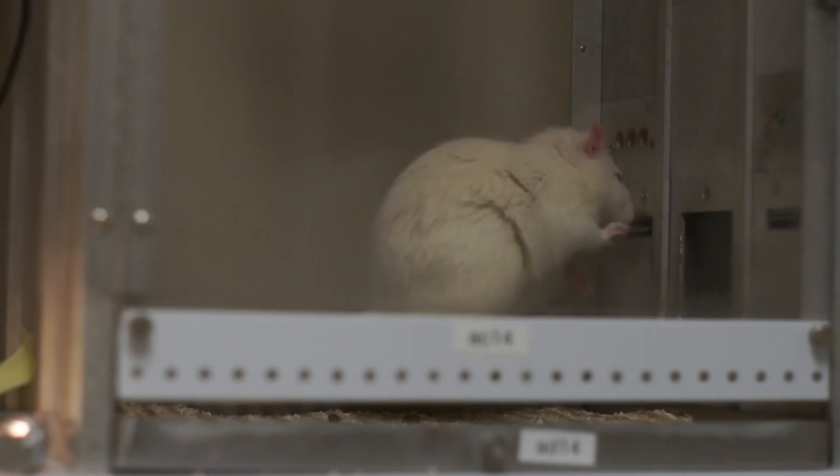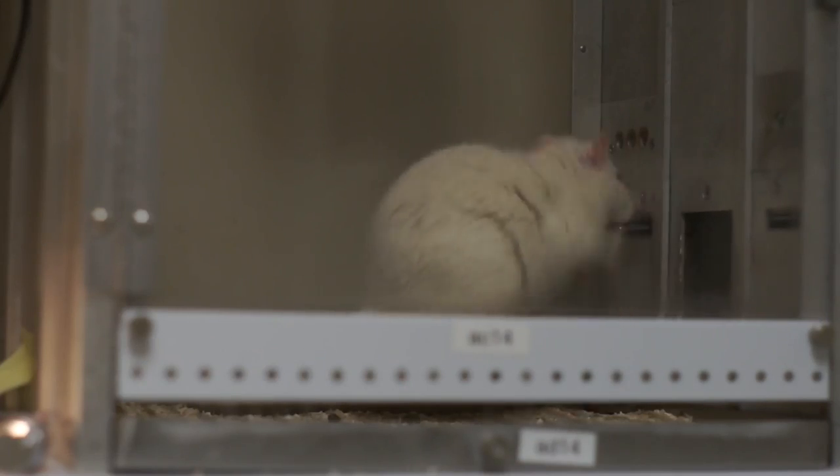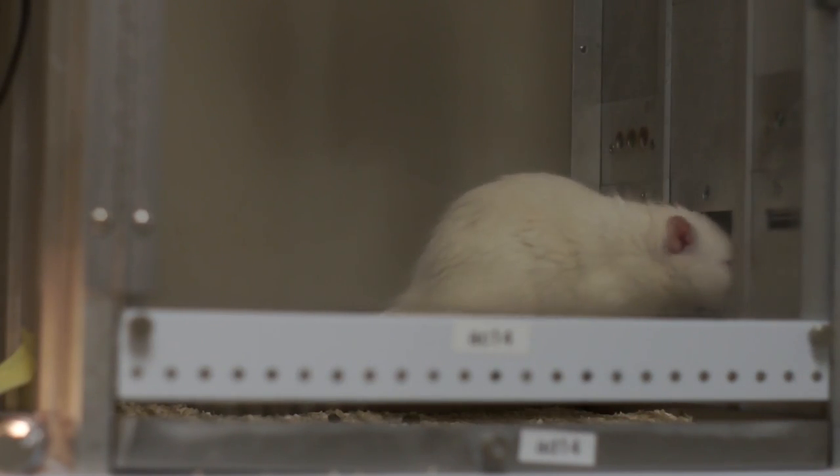Imagine that an experimenter wants to assess an animal's motivation for a specific drug of abuse, say heroin or cocaine, and they have a new treatment supposed to reduce cravings. One thing they may do is give the animal the medication and put them in a chamber where they press a lever for the drug, and a computer records the exact time at which each lever press is made.